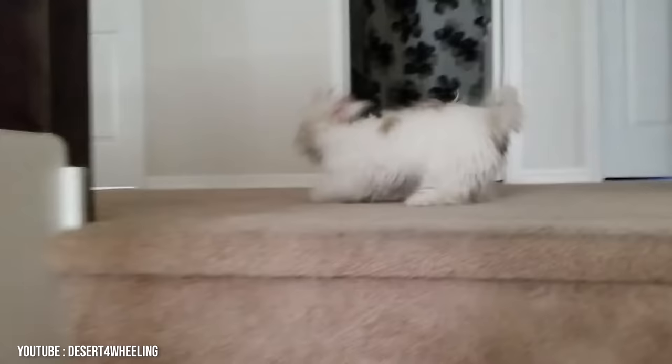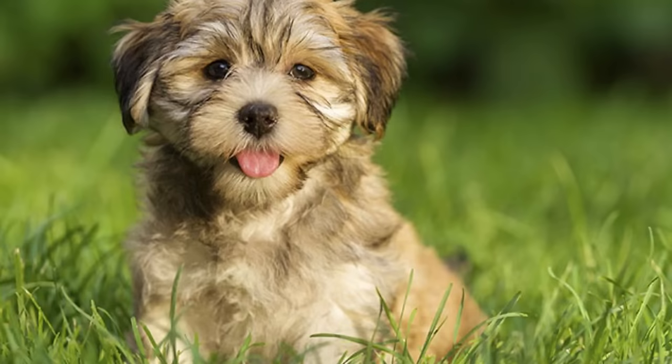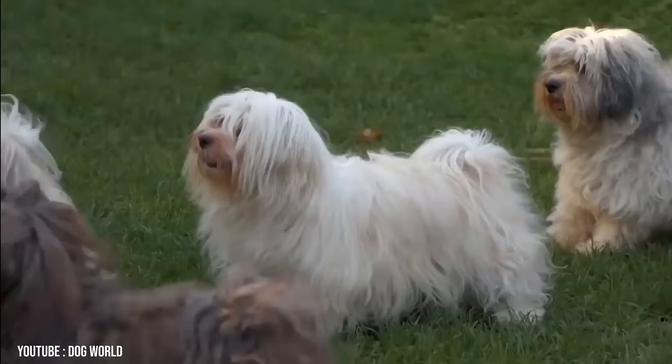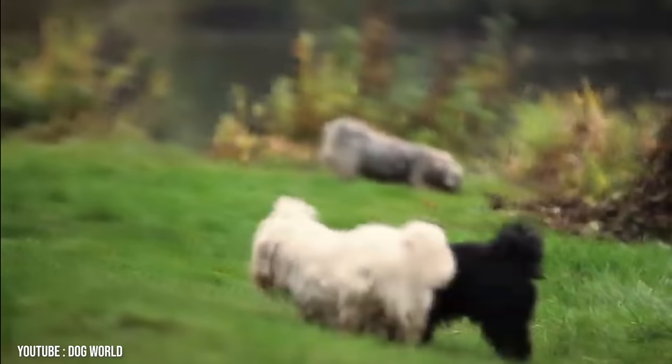Number 2: Havanese. Originally hailing from Cuba, Havanese are small, fun-loving, friendly dogs with curious eyes and lush coats that don't shed. Any Havanese owner will tell you that these dogs are pretty perfect pets. Not only are they hypoallergenic and low shedding — Vet Street gives them a one out of five on the shed scale — but they are also incredibly friendly, affectionate, and smart, making them ideal for people who have kids or who like to entertain.